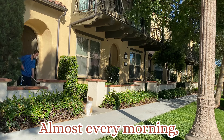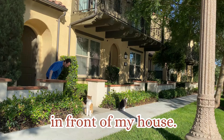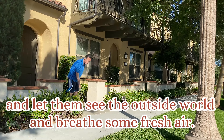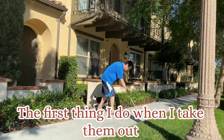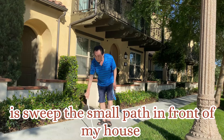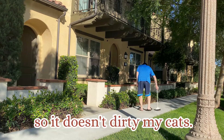Now let's watch the video again to see the effect. Almost every morning, I take my two cats outside to have fun for a while in front of my house, and let them see the outside world and breathe some fresh air. The first thing I do when I take them out is sweep the small path in front of my house.